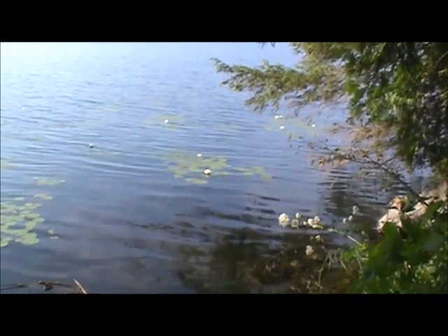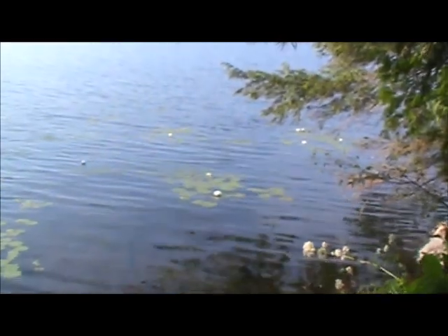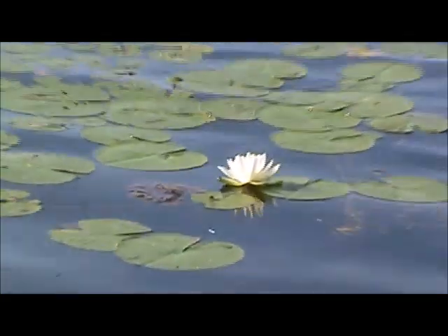Just taking the opportunity to zoom in on this lily pad flower here. Where is the so-called swamp? Right here — they say that's so pretty.